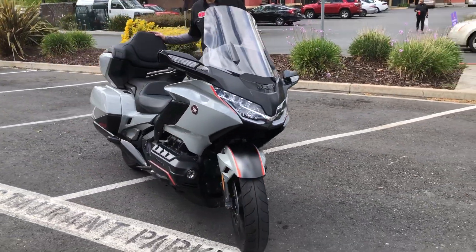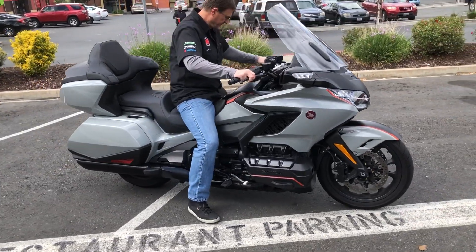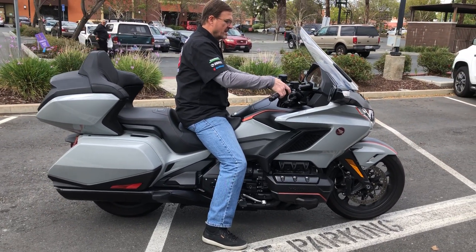We have financing. We have extended warranties. Check us out on the web at www.contracostaps.com. At any given time, we have 30 to 40 beautiful, clean, used bikes in stock.